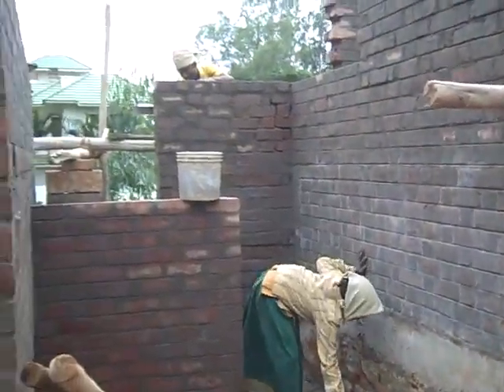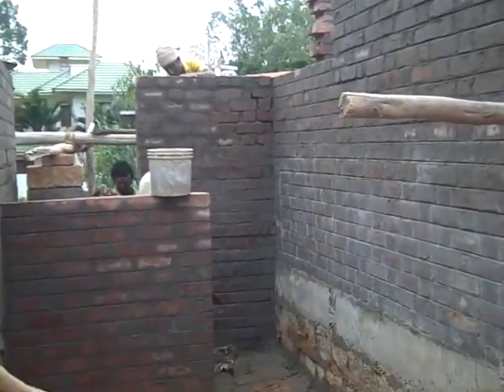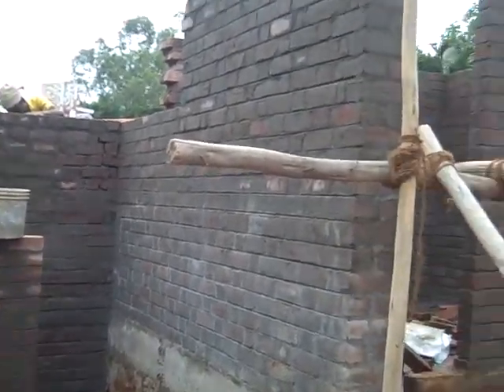Similarly, in the powder room area, they are doing the work but it's almost close to being done till the lintel level.